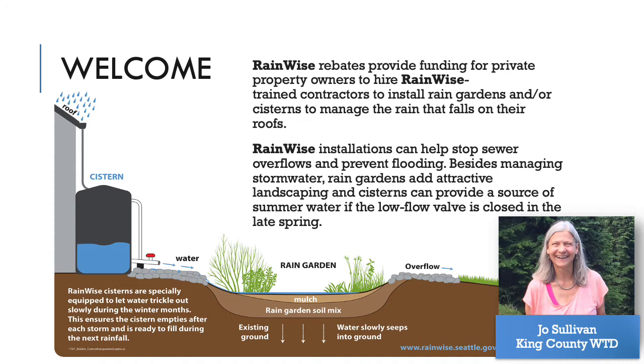RainWise installations can help stop sewer overflows and prevent flooding. The cisterns fill up and are equipped with a special low-flow valve that lets water trickle out slowly. The cistern empties after each storm and is ready to fill up the next time it rains. Rain gardens are bowl-shaped gardens with spongy soil that lets water soak directly into the ground.